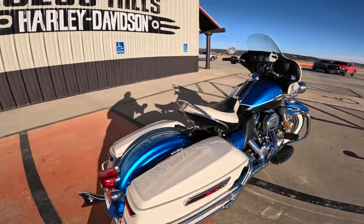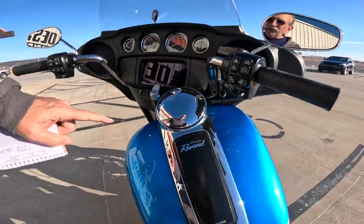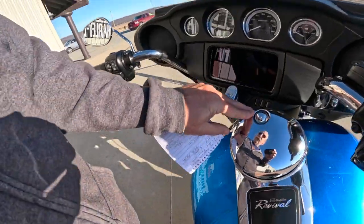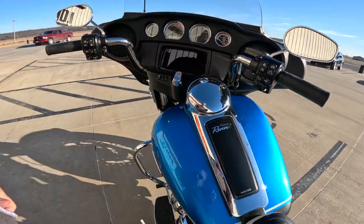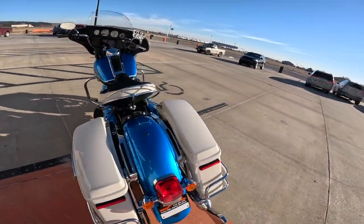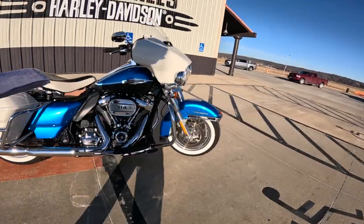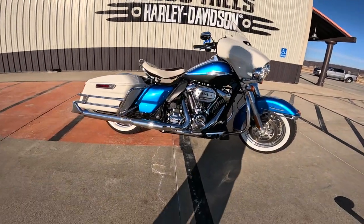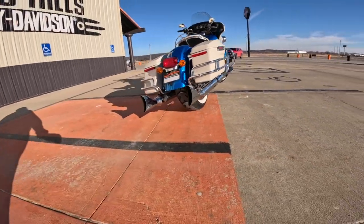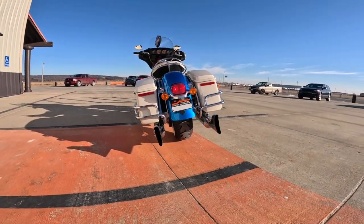The tank is six gallons — that's 22.7 liters. You've got plenty of travel with that. This is a really nifty looking bike. The front tire is a 90-16. This has 16s front and back. The rear tire is a 180-65-16. Take a look at that width — 180. Just a gorgeous thing. That whole back end is just beautiful.